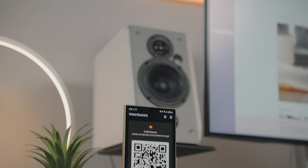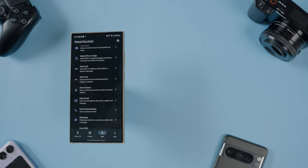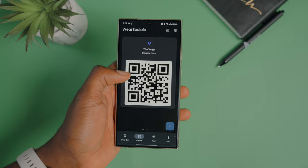One app I didn't think I would need or use regularly is called Weir Socials, and it's a QR code wallet. Whenever you scan any QR code, it saves it within the app so you can use it later. That goes for your coupons, flights, concert tickets, and many more.